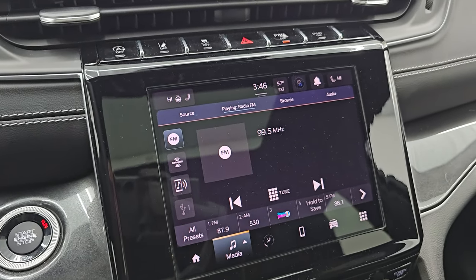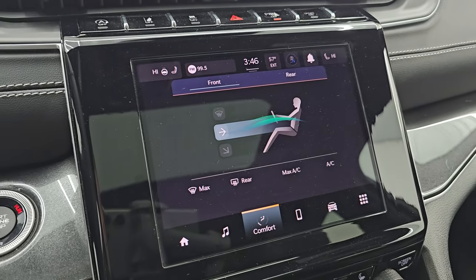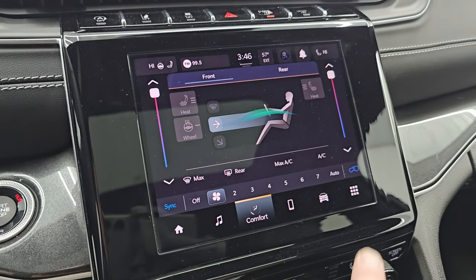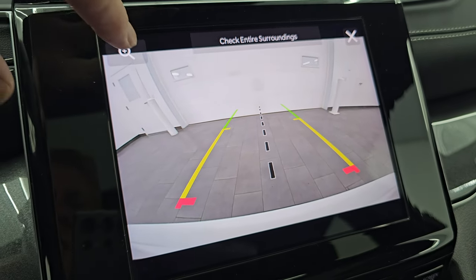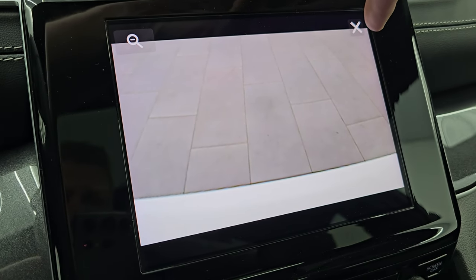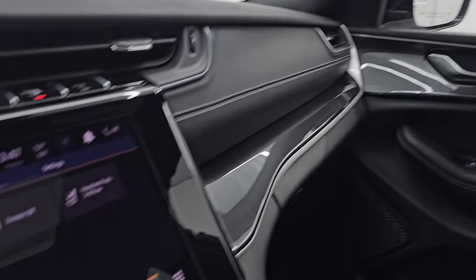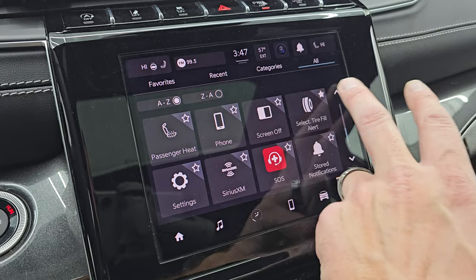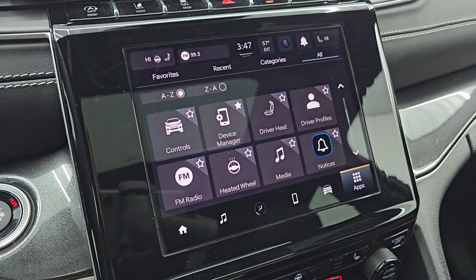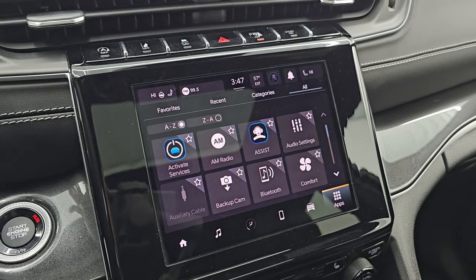Push button start. You get the Uconnect 8.4 5C radio with AM, FM, and Sirius XM radio capabilities, as well as Bluetooth, AUX, and USB hookups. Climate controls include dual climate and heated seat and steering wheel buttons. The backup camera is crystal clear HD. This one also has Android Auto and Apple CarPlay — I believe they're wireless on the Uconnect 5 system. You can project your phone to the screen, so if you have a nav app like Waze or Google Maps, you have navigation right on the screen, since this one doesn't include the factory navigation system.